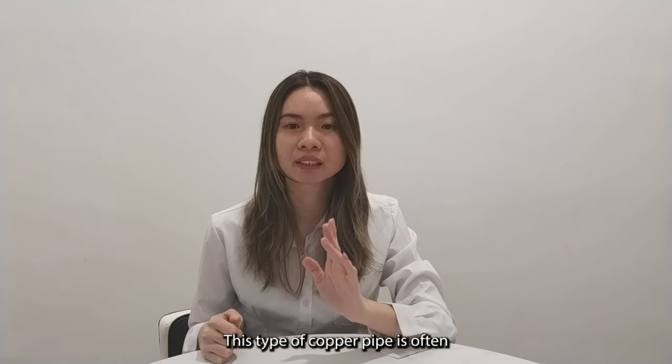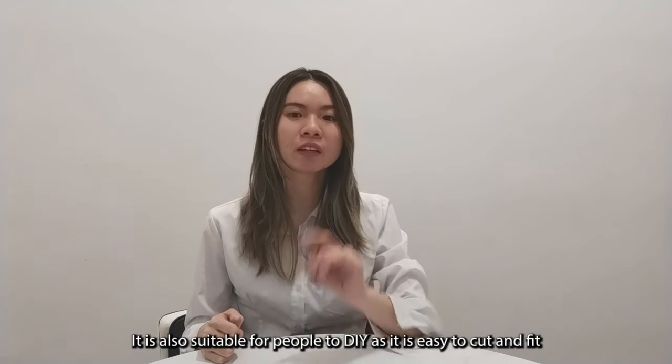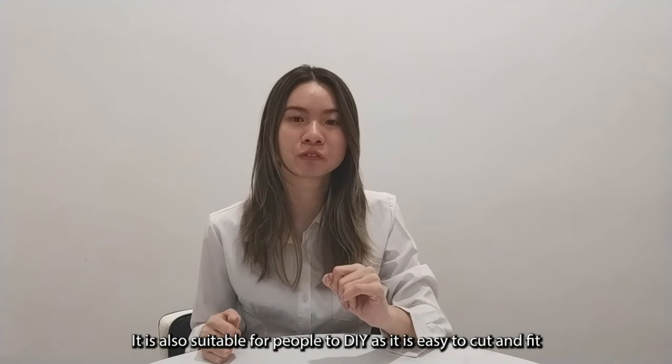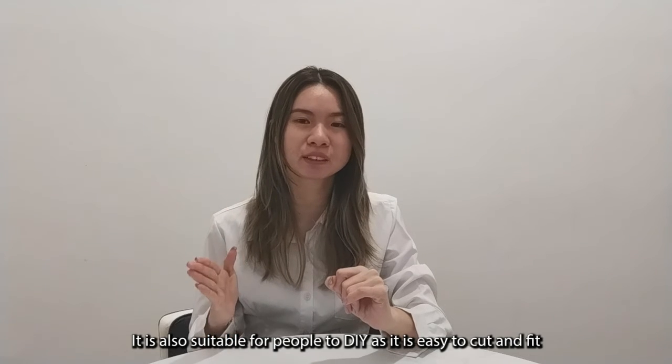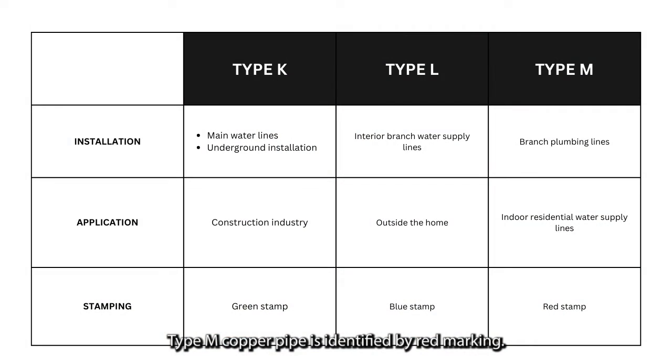This type of copper pipe is preferred for residential work because of its low price. It is also suitable for DIY use and is easy to cut and fit. Type-M copper pipe can be identified by a red marking.